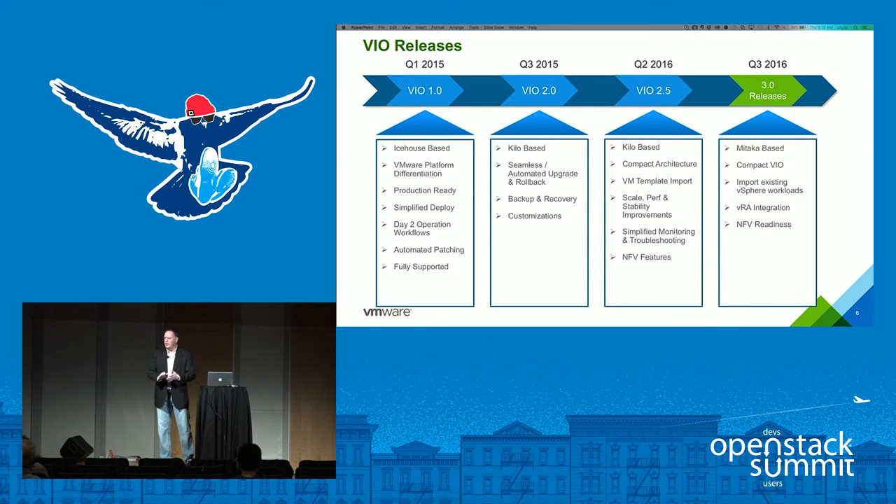VIO as a distribution has been available since the beginning of 2015. It was Icehouse-based and was the first iteration to expose what we were doing through the Nova, Neutron, and Cinder drivers up into the OpenStack APIs. We built in day-two operation workflows for patching and upgrading.